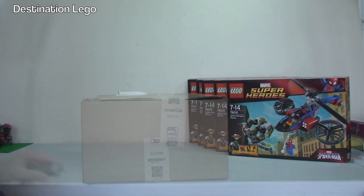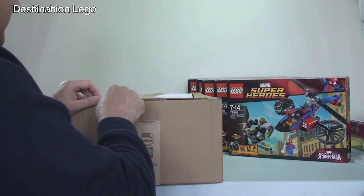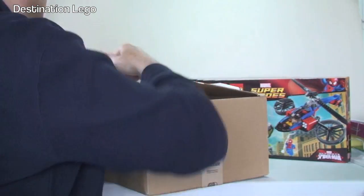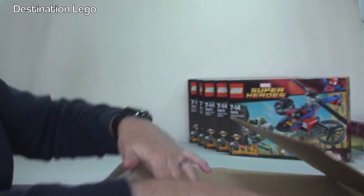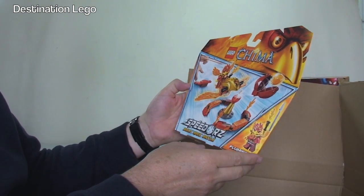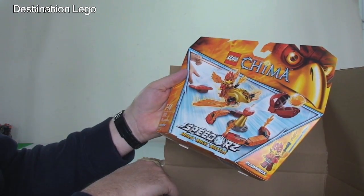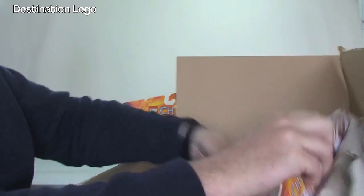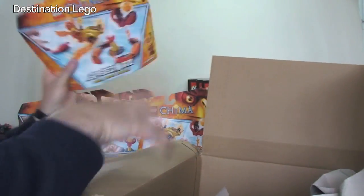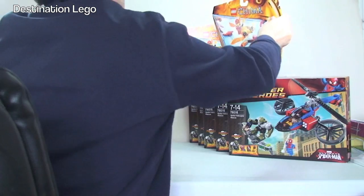Let's have a look at the next box - another box from Amazon. We have LEGO Chima, one of the Speedor sets. This one is Inferno Pit, set number 70155. No surprises - five sets from Amazon, again to be parted out and placed in my BrickLink store.